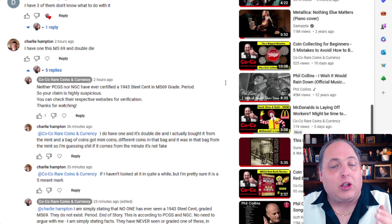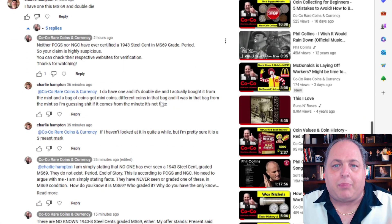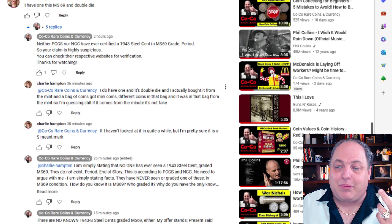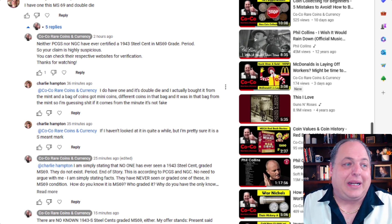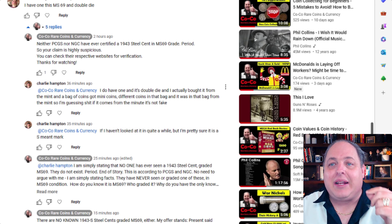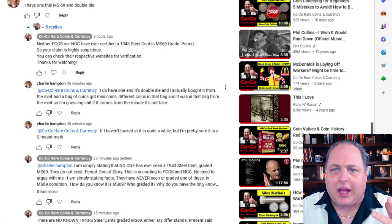So I responded to his claim. I said, 'Look, neither PCGS nor NGC have ever certified a 1943 steel set in MS69 grade, period. Your claim is very suspicious. You can check their websites for verification.' He responded back to me: 'I do have one and it's a double die. I actually bought it from the mint.' He bought it from the mint — these coins were minted in 1943, so that was like 80 years ago. Maybe he did buy it directly from the mint. Now he's like 110 years old. He said he bought them directly from the mint, in a bag of coins, and he doubts it's a fake.